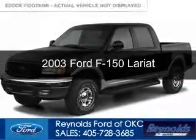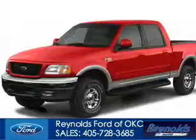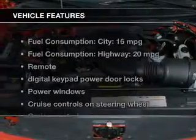This is a used 2003 Ford F-150, powered by rear wheel drive, a 5.4 liter 8-cylinder engine, and a 4-speed automatic transmission. The features include leather seats,